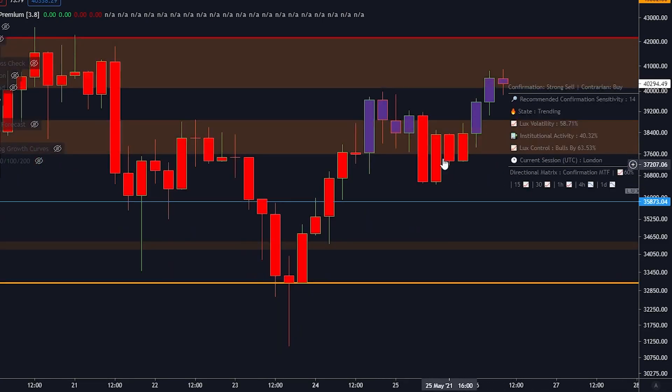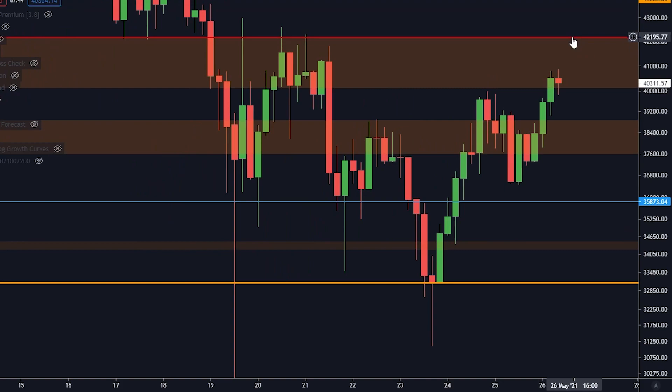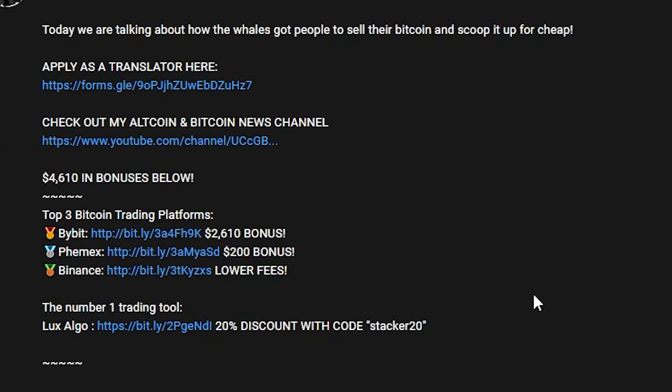Support and resistance on Bitcoin: $42,000 is big, big resistance — do not underestimate this. If you want to trade this volatility, you can do so over on Bybit — $2,610 for free using my link. You can deposit Bitcoin, Ethereum, Cardano, or whatever cryptocurrency they have available. If you want to get LuxAlgo, use code STACKER20 for a 20% discount.